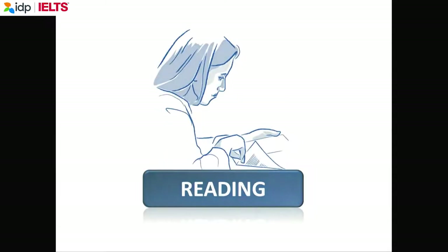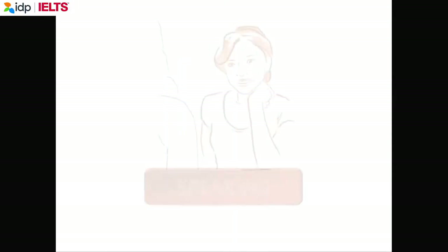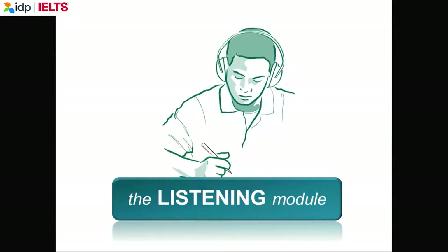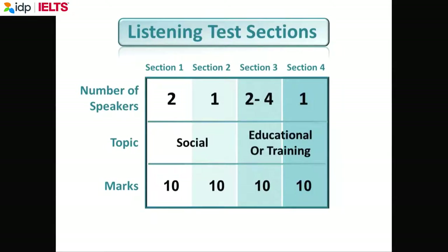You know, of course, that there are four tests in the IELTS. The first test you do is the listening module. You did a listening test this morning. You know that there are four sections. Each section has 10 marks, so the total mark is 40.